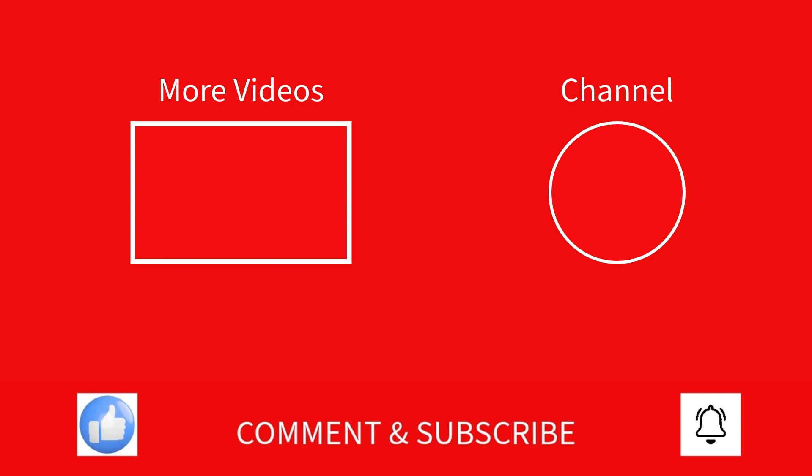Well, that's it for this video. Don't forget to like, leave a comment, subscribe, and hit the bell for some more videos. I hope you guys enjoyed it, and I'll see you later!